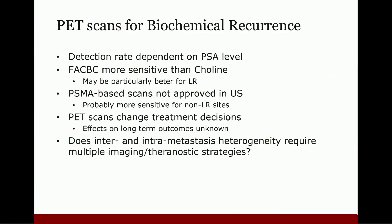At a high level, when you look at all PET scans for biochemical recurrence after surgery or radiation therapy, no matter which scan you choose, the detection rate is dependent on the PSA level. The FACBC Axumin scan is more sensitive than a choline scan, particularly when searching for local recurrence in the prostate bed or in the prostate if the patient had radiation therapy. PSMA-based scans are not yet approved in the United States, but data suggests Gallium is more sensitive for non-local recurrence sites — meaning lymph nodes and bones. There's no doubt that any PET scan ordered for biochemical recurrence will alter the treatment decision for that patient.